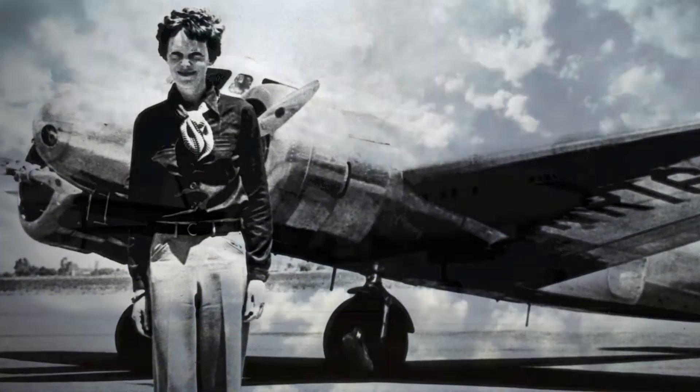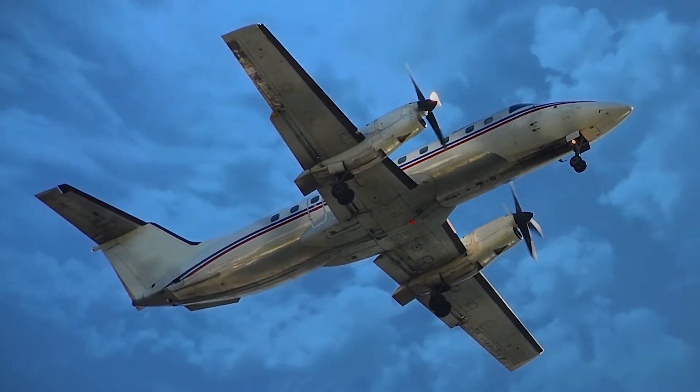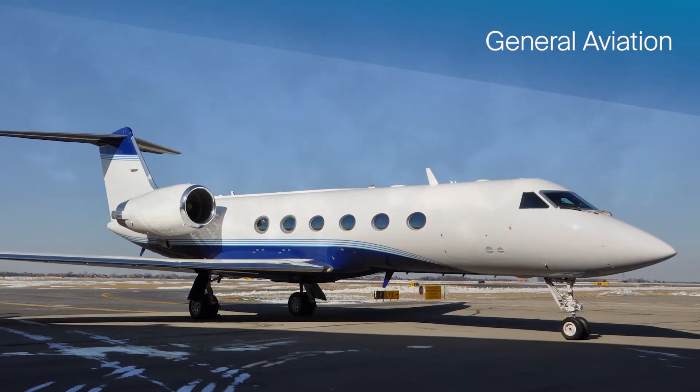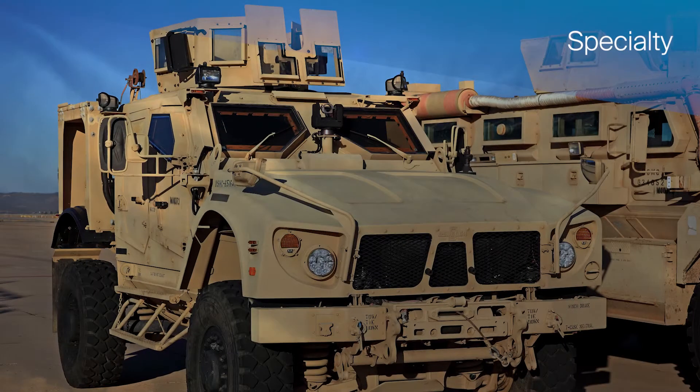For more than 90 years, PPG has led the way in producing superior aircraft transparencies for commercial, business and general aviation, military, rotorcraft, and specialty applications.